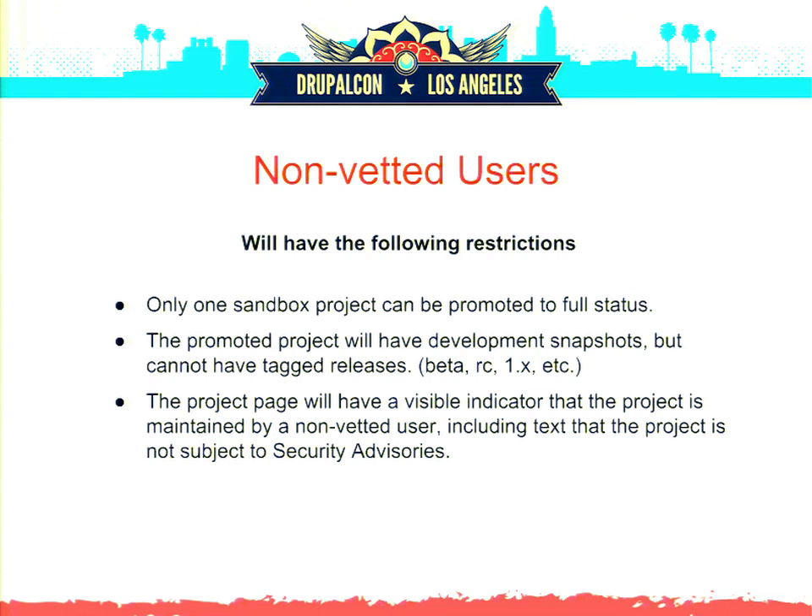Would that include Drush access and the ability to do daily builds and updates? Yes, because it's a release on Drupal.org so Drush will be able to pick it up. You can do a drush dl project-name and it will find the project and download it.